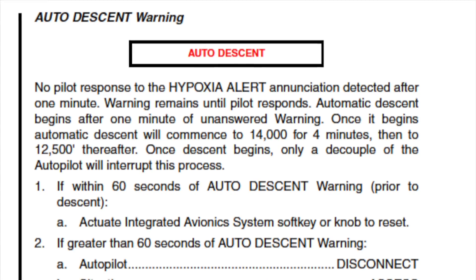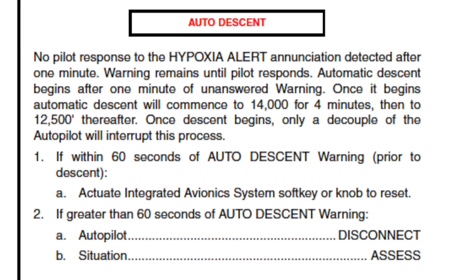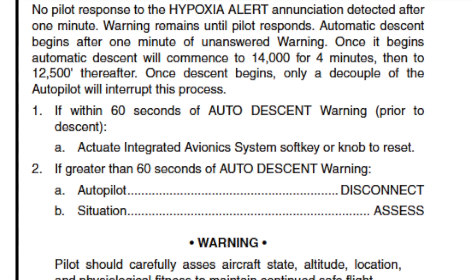You can see it automatically started to descend to 14,000 feet. So it gives you lots of warning, and then it'll automatically start taking you down if you do have issues.